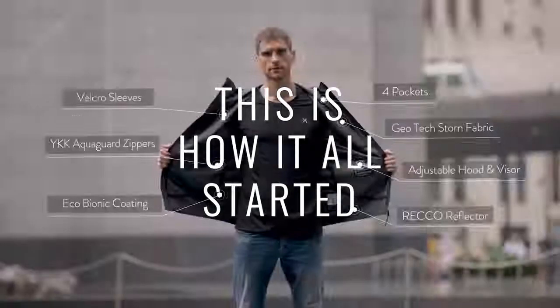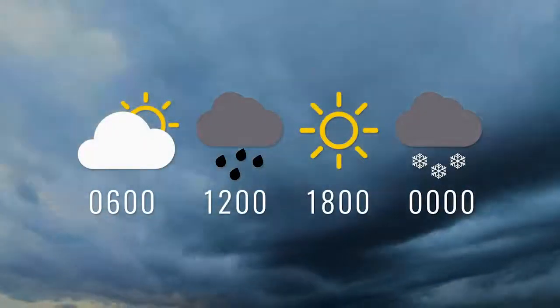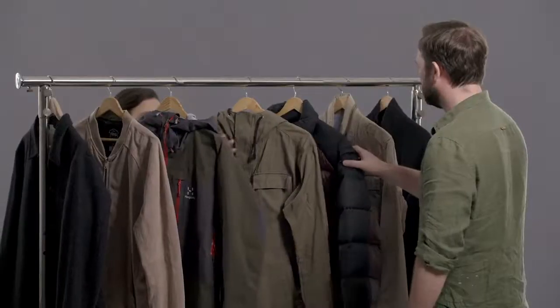This is how it all started. You know how the weather is — all four seasons in a day. Why do you need so many jackets?